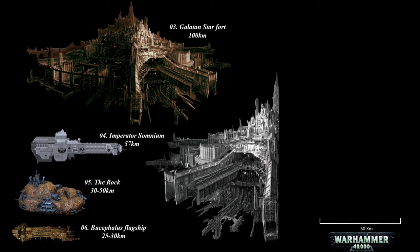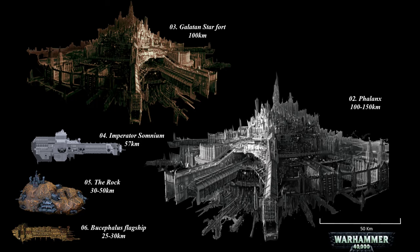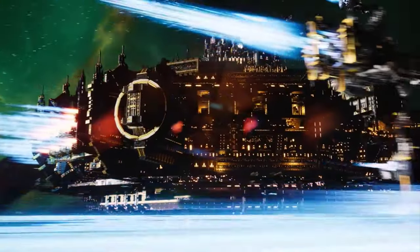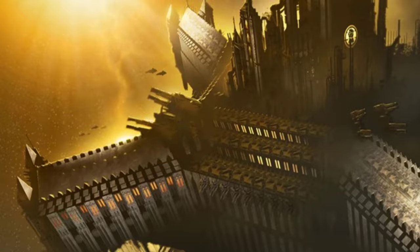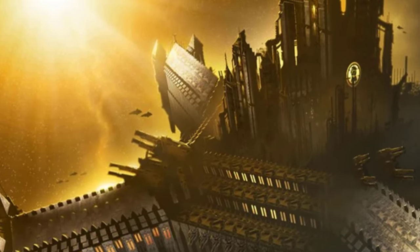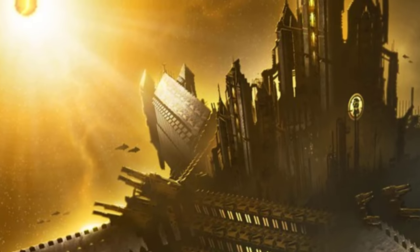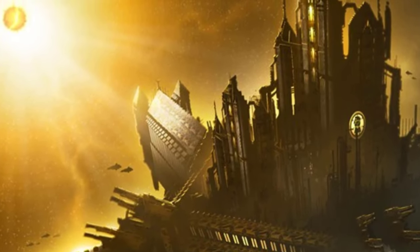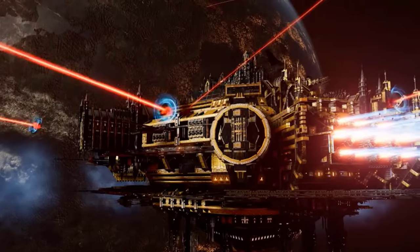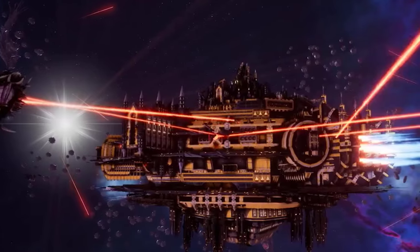At number 2, the Phalanx. One of the largest starships ever constructed by humanity, this is a colossal entity not witnessed since the age of technology. Its immense size rivals that of a small moon or a large asteroid, capable of accommodating a dozen Imperial Navy cruisers. The Phalanx resembles a hive city in space, adorned with towering spires reaching towards the stars. It stands as a remarkable feat of engineering, approaching the scale and intricacy of the Eldar craft worlds.